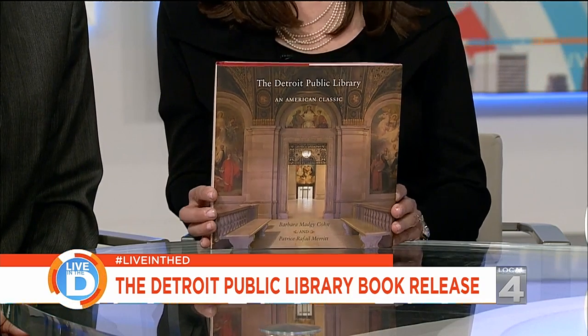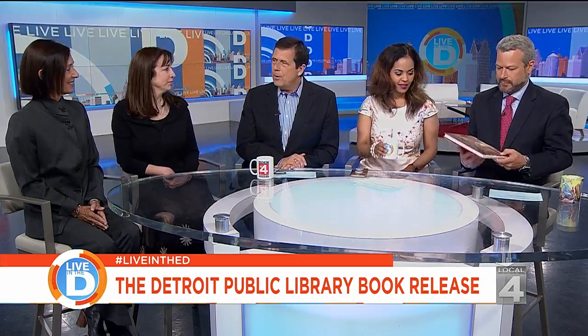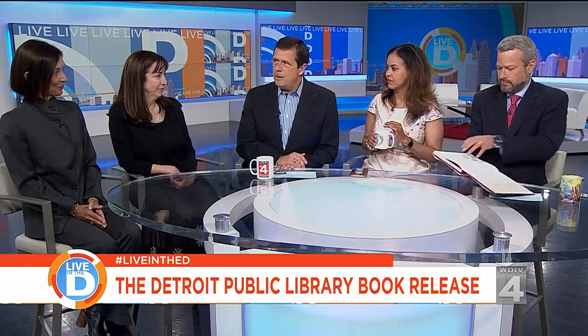And you can take part. We are joined by the co-authors, Barbara Cohen and Patrice Merritt. Good to see you. May I see the book? I'd love to look at it. So inside the library are so many great treasures. Is that what inspired you?